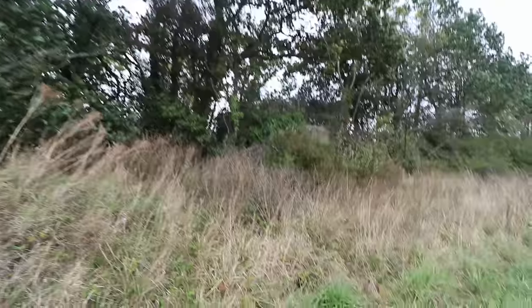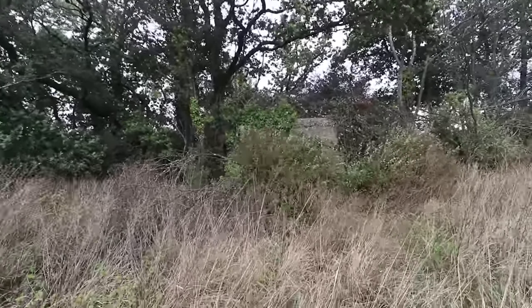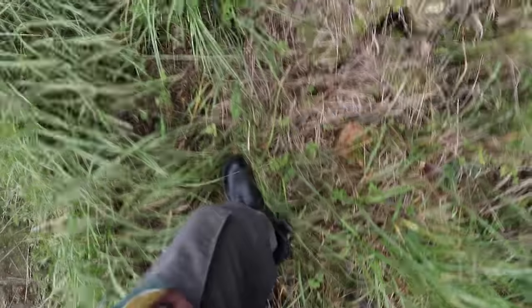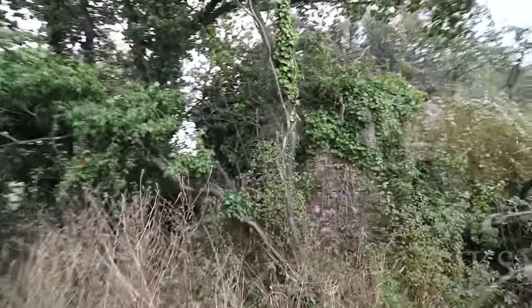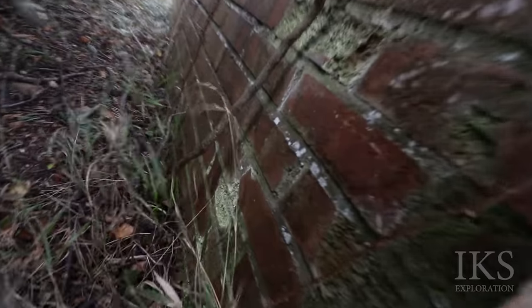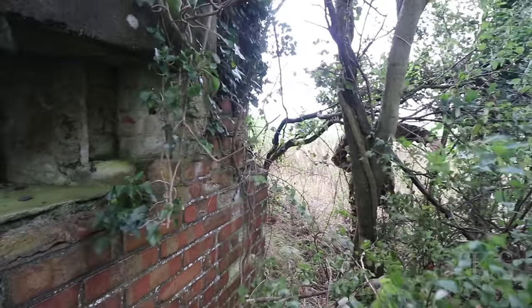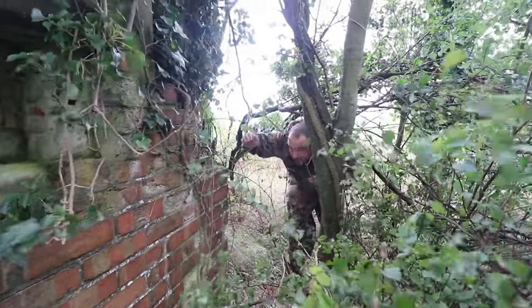Pillbox, folks! Come here. Any way in, folks? Any way in. Watch the rubble here, look. It's just falling over into the bushes — bloody crazy. The door's round the front, Chris. The door's round the front.